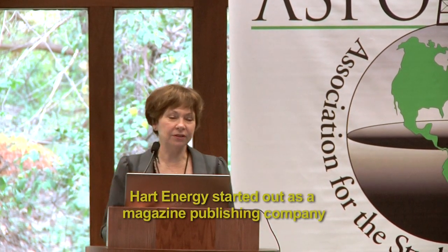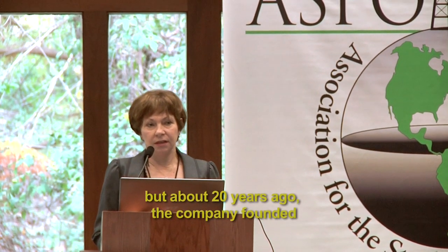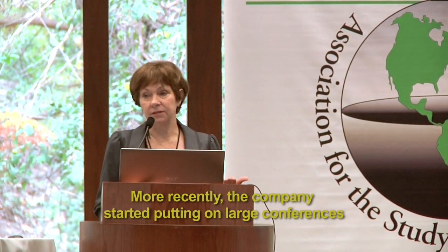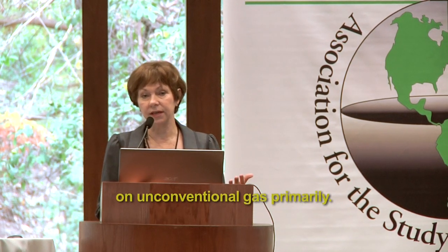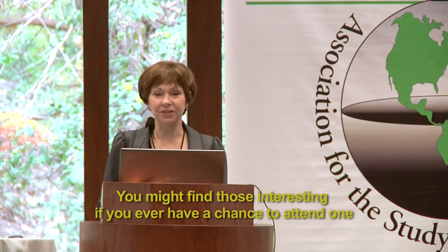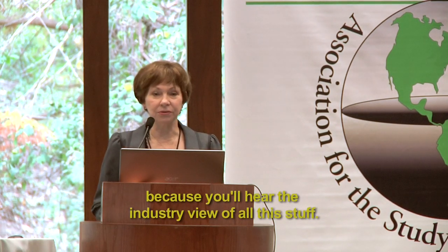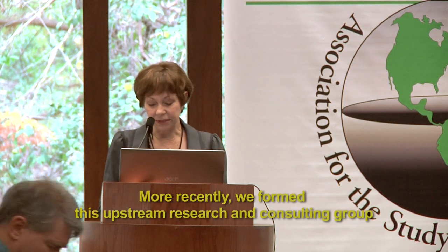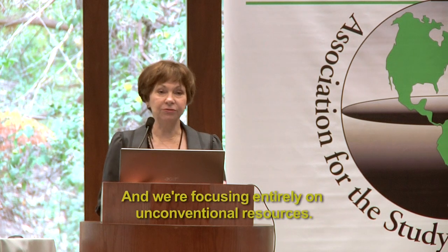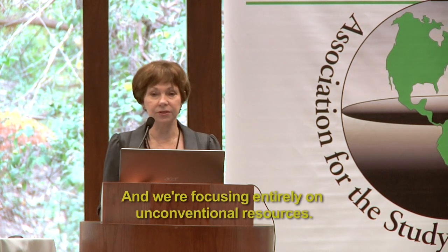Heart Energy started out as a magazine publishing company in the energy industry, and we still have those. But about 20 years ago, the company founded a downstream consulting group. More recently, the company started putting on large conferences on unconventional gas primarily. And more recently, we formed this upstream research and consultant group that I'm part of, and we're focusing entirely on unconventional resources.